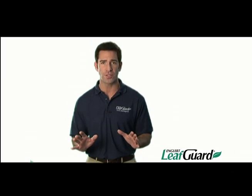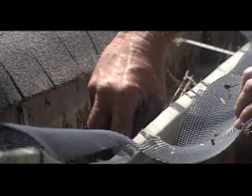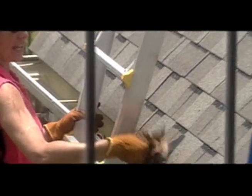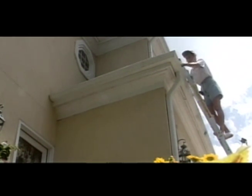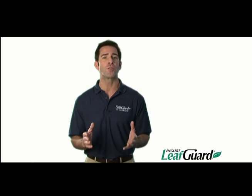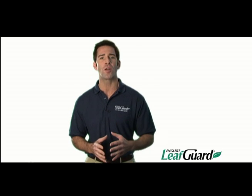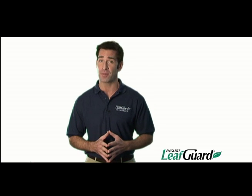No other gutter system can promise you clog-free gutters, and this is important. Cleaning gutters is a messy and dangerous job that homeowners have to do, or pay someone to do, at least twice a year. Did you know that falls from ladders send half a million people to emergency rooms in the U.S. every year? So why risk a fall when you can replace your old gutters with a LeafGuard brand system that's never going to clog and never going to force you to climb a ladder again?